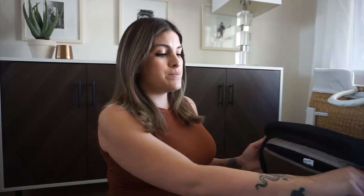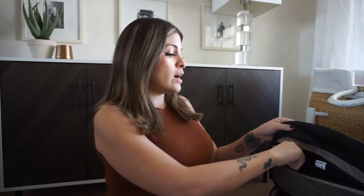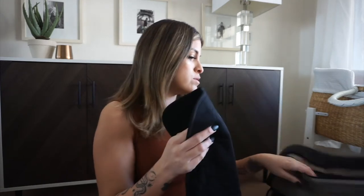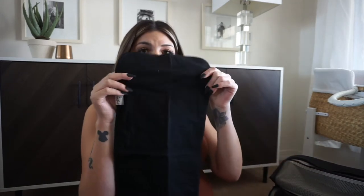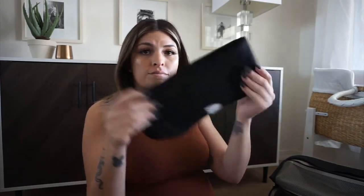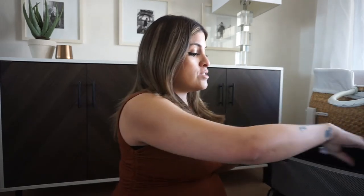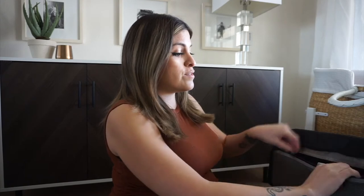Right at the top I have a zipper pocket where I threw in one or two burp cloths. This is a Copper Pearl black burp cloth I got on Amazon — super simple. I tried to do a lot of things neutral for this baby, so no pinks or blues.